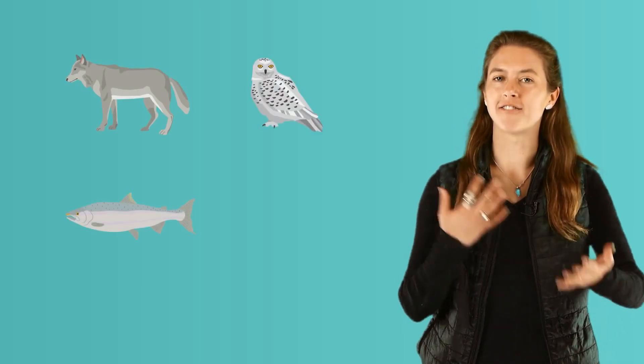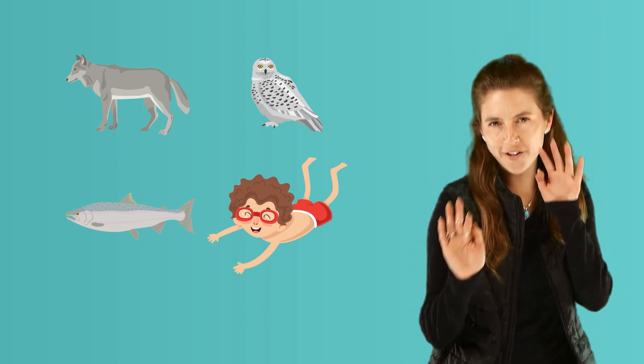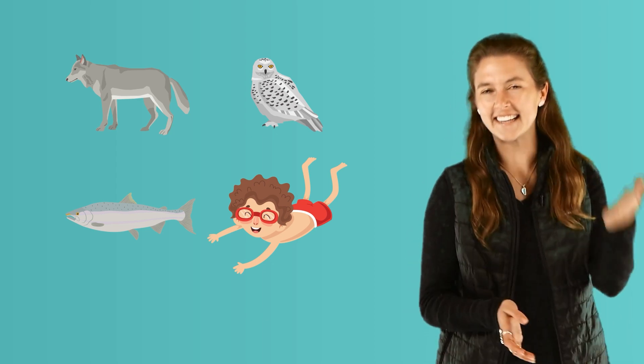Hello, my name is Kylie and welcome to Fur, Feathers, Scales, or Skin. All living things have different types of things covering their bodies. Let's learn about the different kinds. Ready to go undercover to find out more? Let's get started.